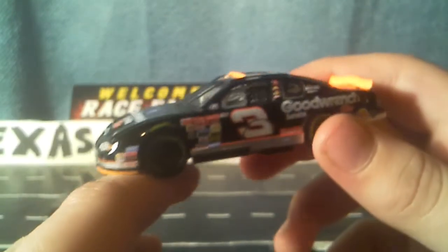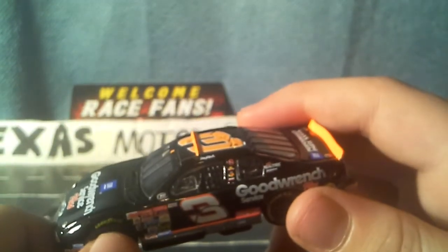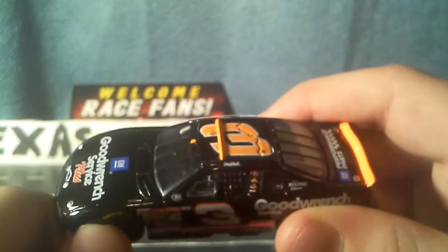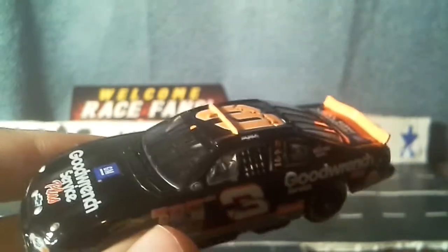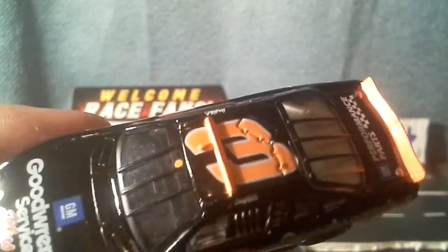They just sold for about the same price as NASCAR Authentics and the Lionel gold series. Which sucks that they can't do this again, but whatever — more people are in the sport now so they gotta make more. They have to make the ability to make more diecasts for the least amount of money. That's what sucks, but really nice diecasts.